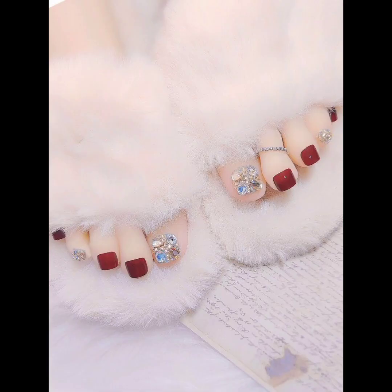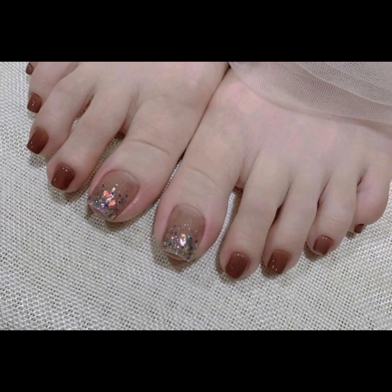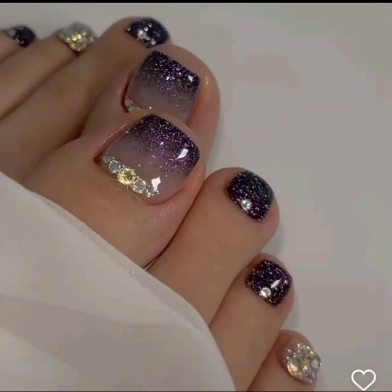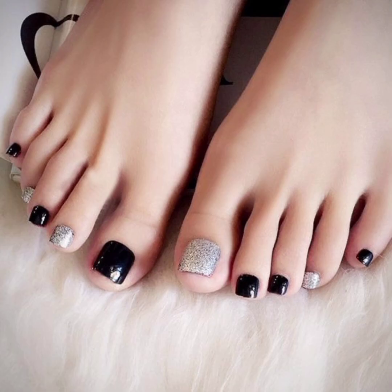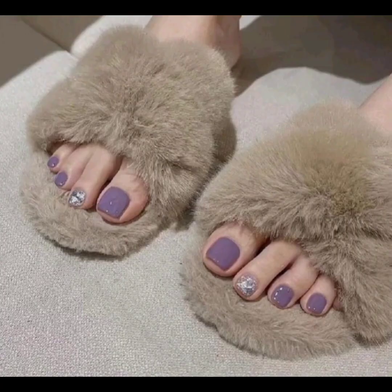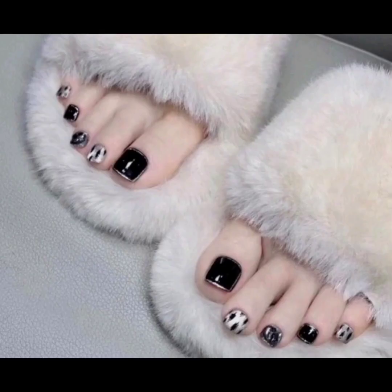Acrylic foot nails allow for artistic expression, enabling intricate designs and unique patterns to come to life on each nail. The glossy finish of acrylic nails adds a distinct sheen to the feet, catching the light and drawing attention with every step.